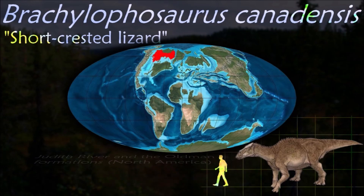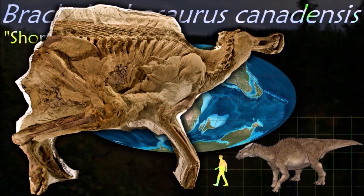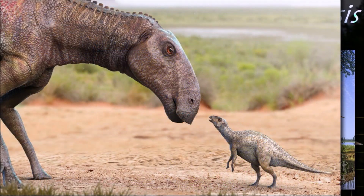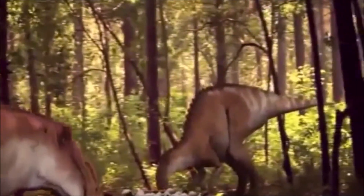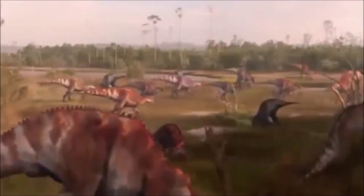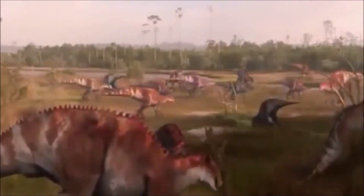Brachylophosaurus was quite unique amongst other hadrosaurs; one identifying feature is the flat crest on top of the skull, but there seem to be two different versions with some individuals having crests that were much smaller than others. One theory to explain this is sexual dimorphism, where males presumably had larger crests than females for display purposes.